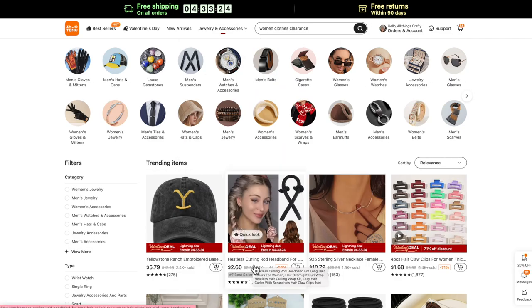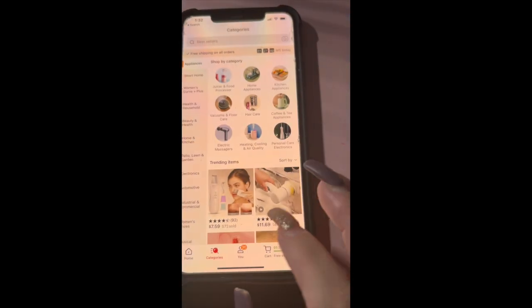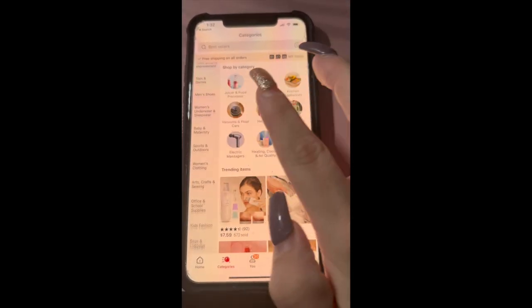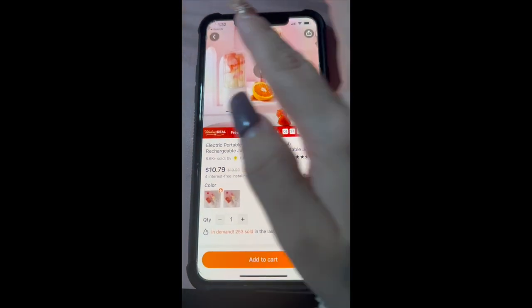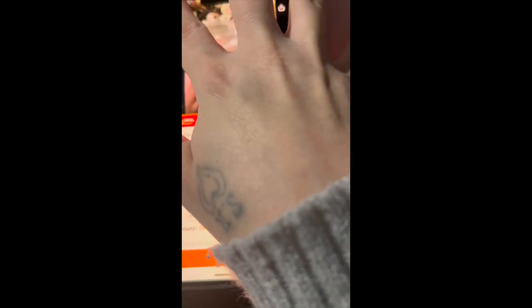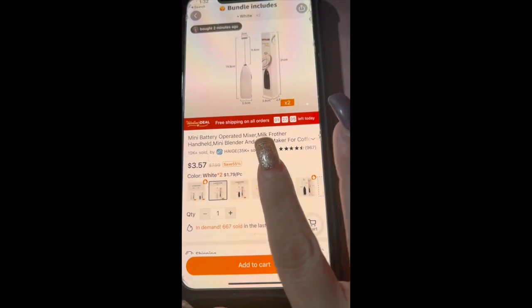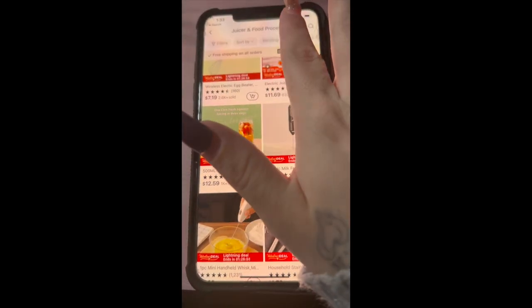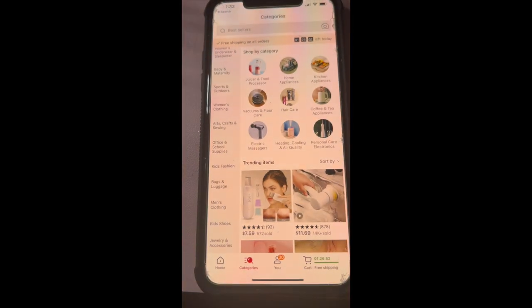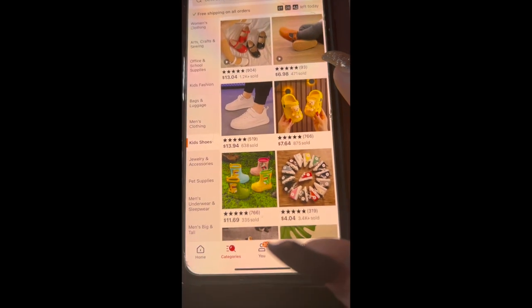My favorite way to shop is from the app — I'd definitely encourage you to download it. It's super easy to navigate. When you open the app, at the bottom you'll find your categories and you can page through to find what you like. The prices are insane and there's literally something for everybody. Shipping is also super quick — my items usually only take a week or two to arrive.